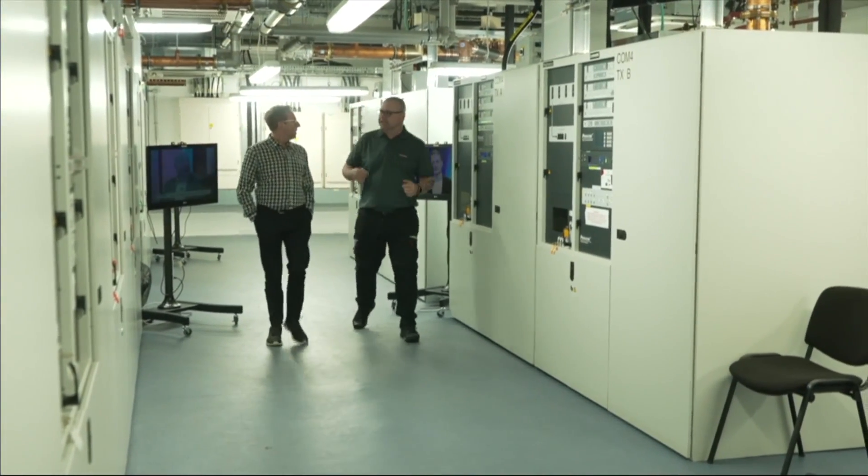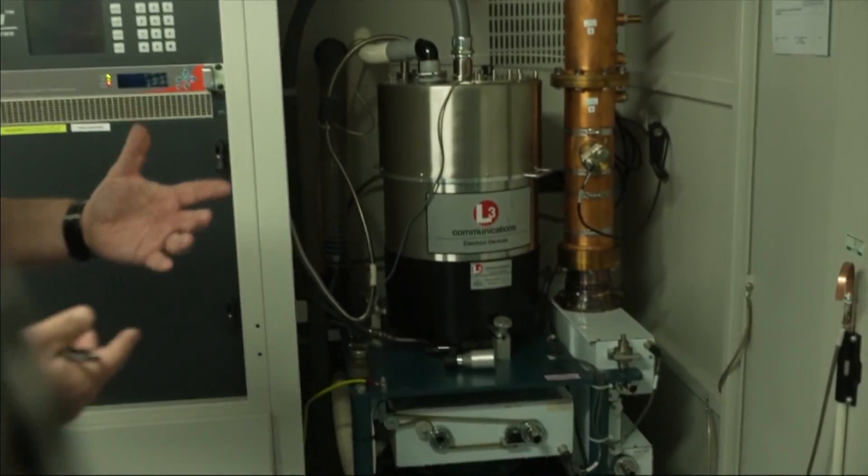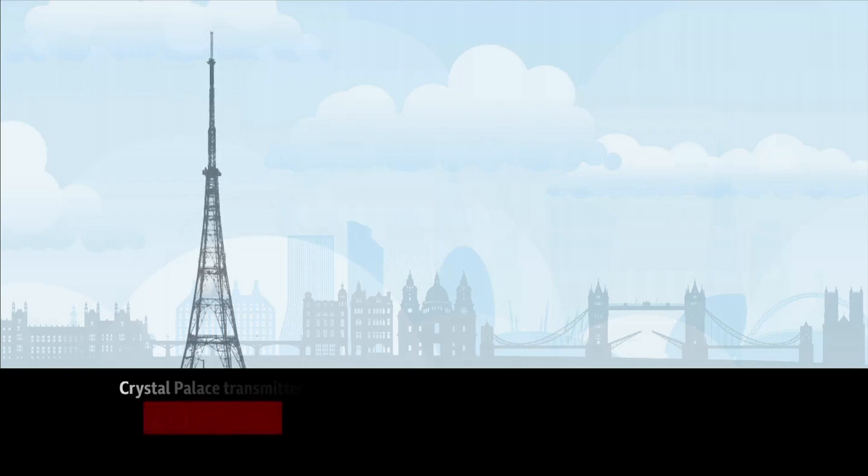Almost 70 years on, the transmitter's job has barely changed, even if the technology has. "This is the amplifier. So this is where it all comes together — we turn it into a TV signal, we combine it and send it up for transmission." At 219 metres tall, it's one of London's tallest structures.